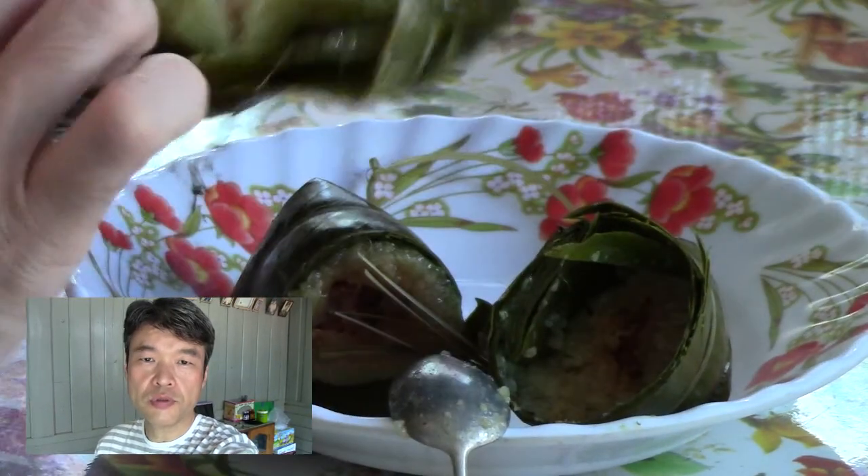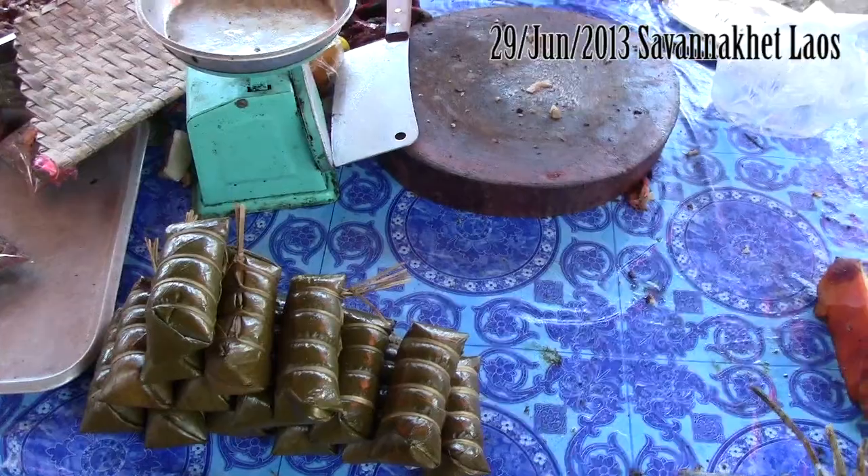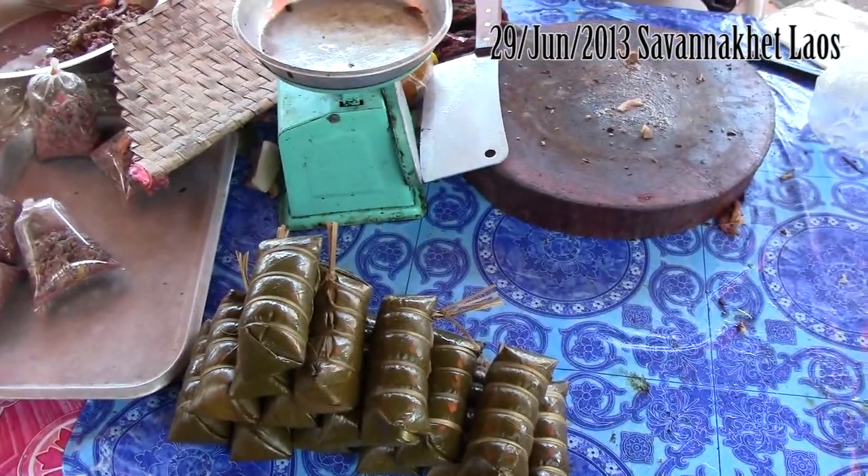If you want one, first find a food folded with banana leaves and ask 'Kao Niao' while pointing at it. Kao Niao means sticky rice. Kao Niao. Atau Dai — that's OK, meaning 'can I have one.'